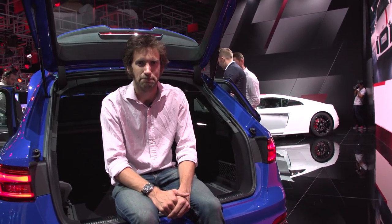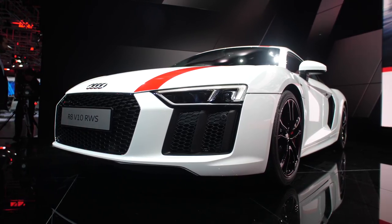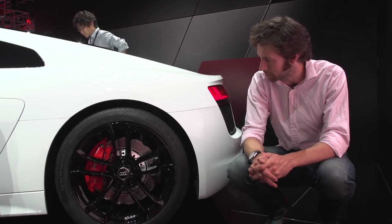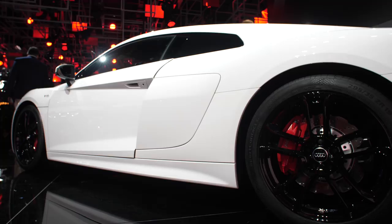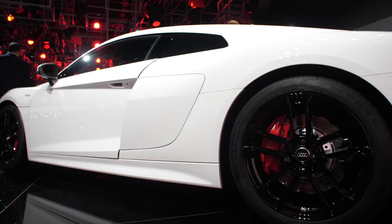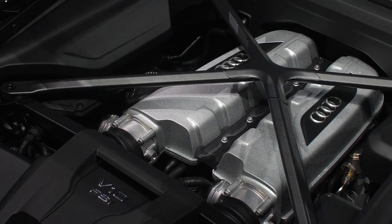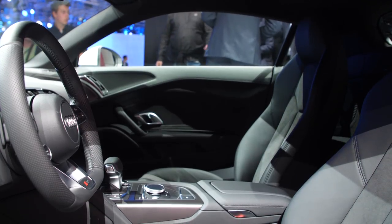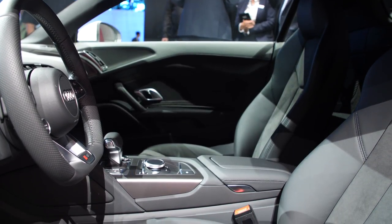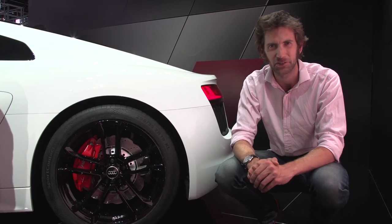Elsewhere on the Audi stand, we've got something quite interesting. This is the Audi R8 V10 RWS — and the reason that I'm crouched down here is because it's rear wheel drive only. RWS stands for rear wheel series. They're only producing 999 of them. It's based on the standard V10, so it's not the plus, so it's got 540 brake horsepower. No manual gearbox, sadly. It's 50 kilos lighter, but it should be a really, really lovely thing to drive. Obviously the Gallardo had its rear wheel drive version as well. I can't wait to drive one.